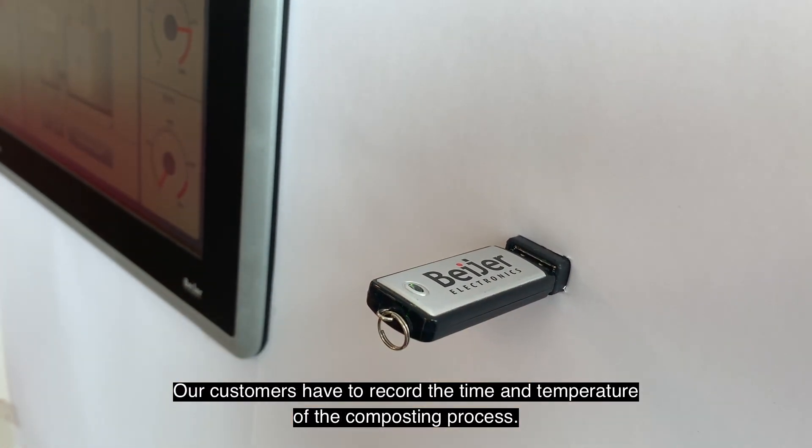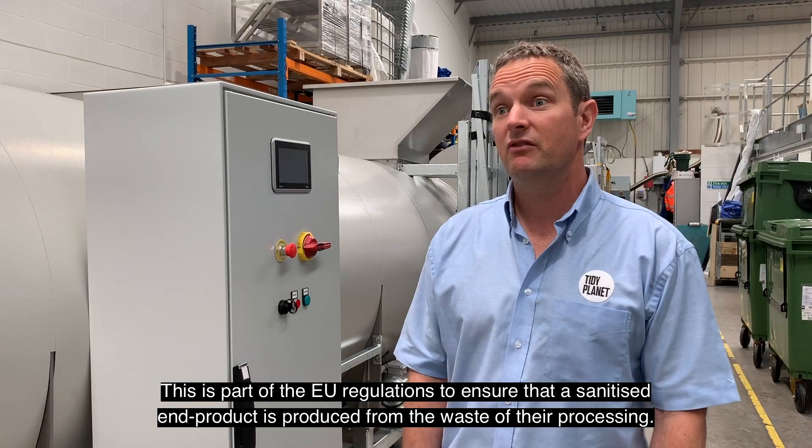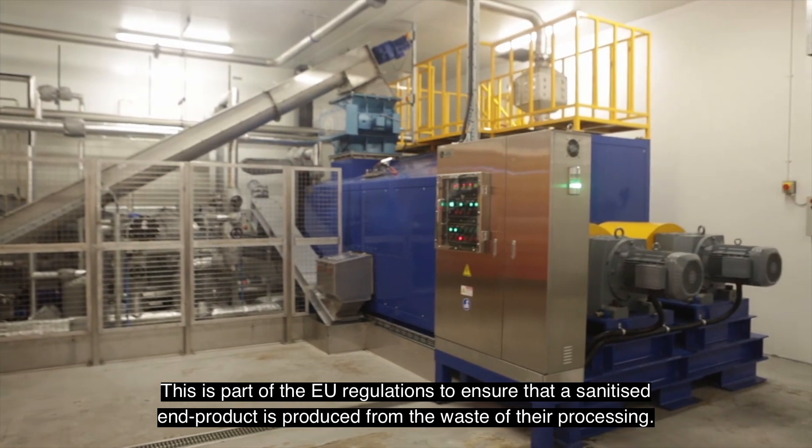Our customers have to record the time and temperature of the composting process. This is part of the EU regulations to ensure that a sanitised end product is produced from the waste of their processing.